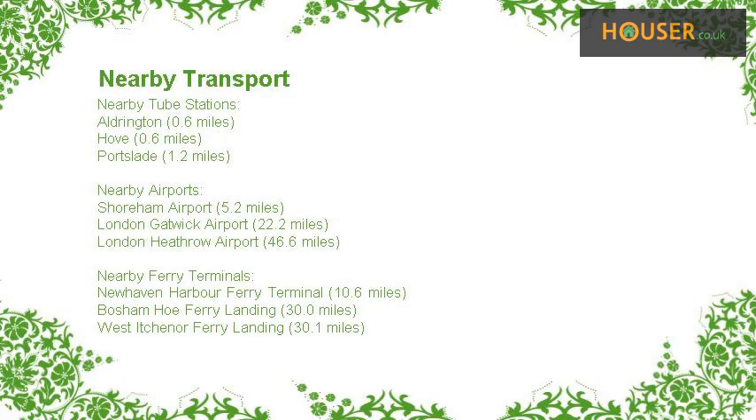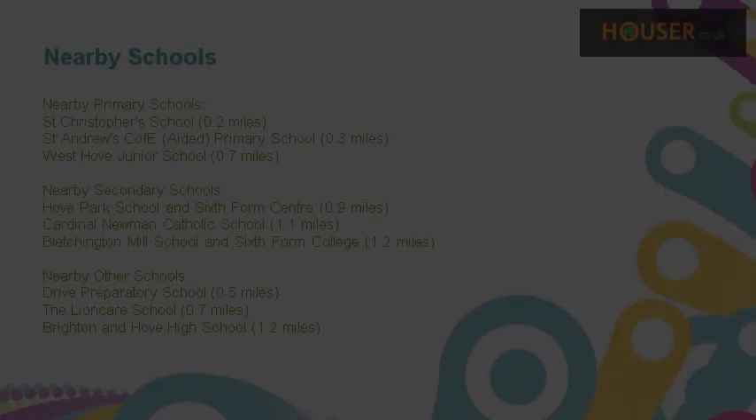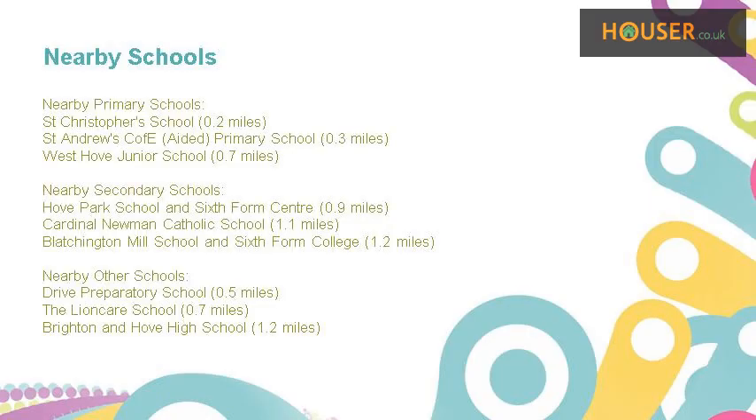This property has easy access to different transport links. Some excellent schools are near this property, making it an ideal purchase for a family. Kitchen.